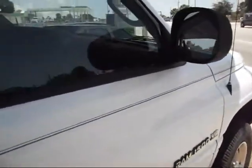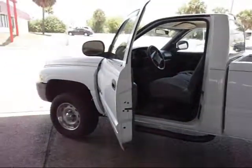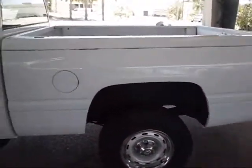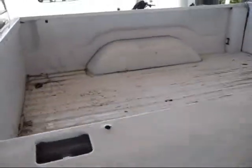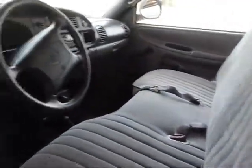It's got cloth interior. The only thing this one could use is a bed liner. The interior is nice, nice cloth — everything on the dash, everything is good. 80,000 original miles. It's a nice, clean truck.